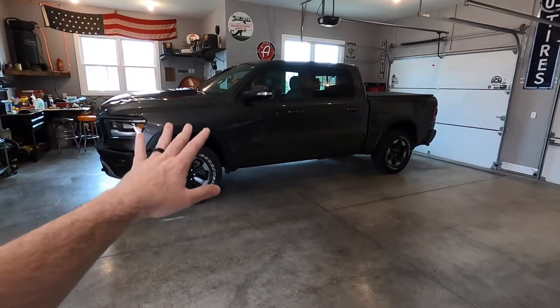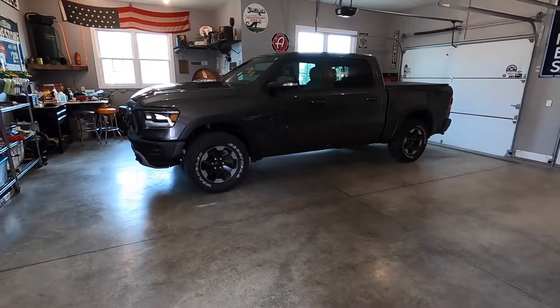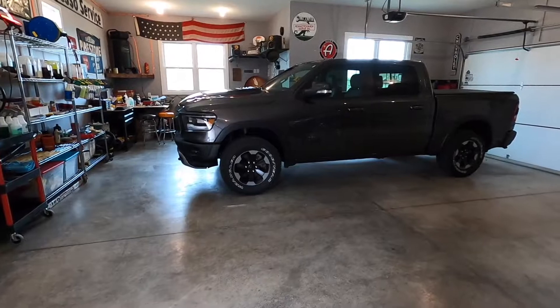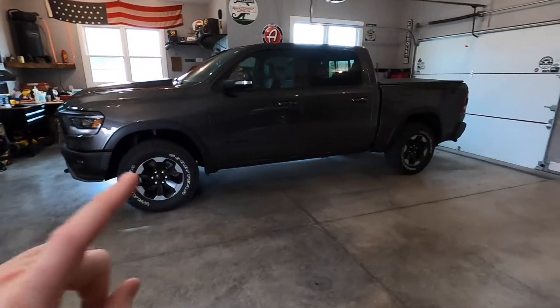You all know that I can't leave anything stock, so I'm probably going to do a few things to it. I've already got some things planned — wheels and tires being one of the first things, a leveling kit, and maybe some things under the hood and some paint matching. But for now I'm just driving it like it is. I got it all cleaned up my way because we all know the dealership didn't do it justice.